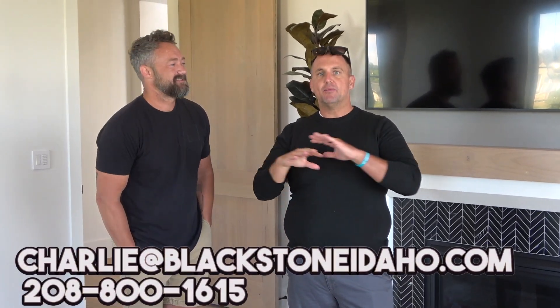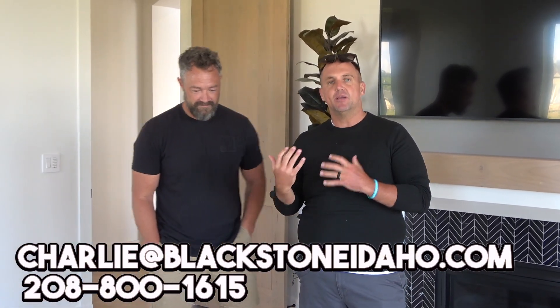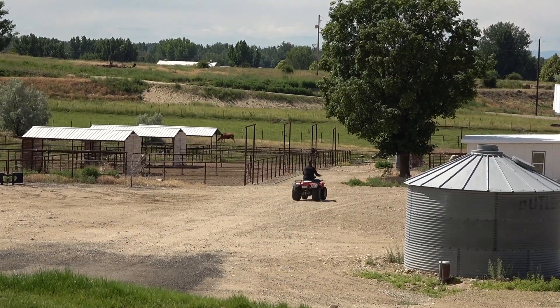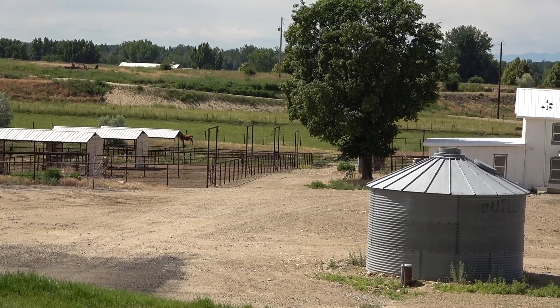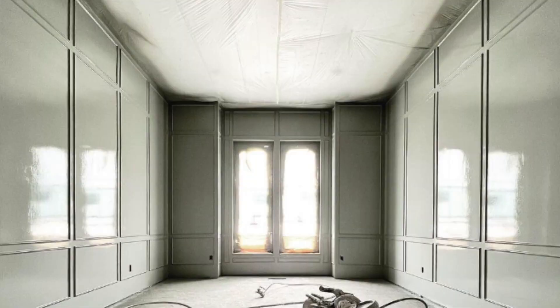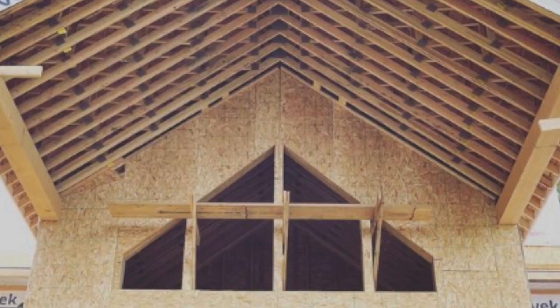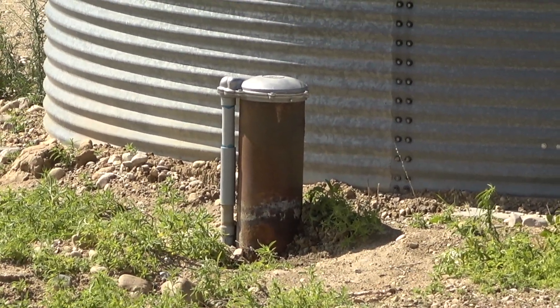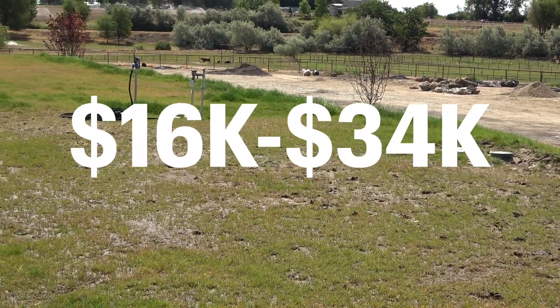I'm going to put Charlie's information down below with his Instagram and contact info so you can reach out. For someone thinking about moving to Idaho and wanting to secure land — what are the average build timelines? Every build is different, but on average we're around eight months from broken ground to moving in. When you're on acreage you'll need a well and a septic — what's the average cost? For wells we've been between about $16,000 and $34,000.